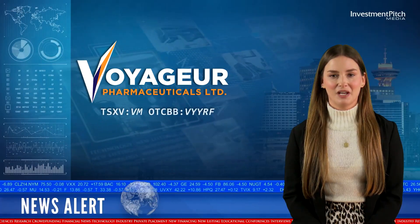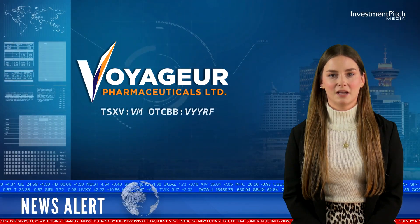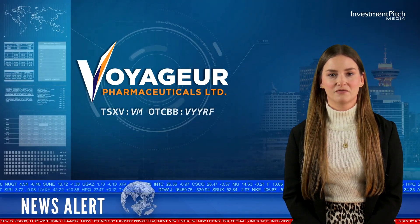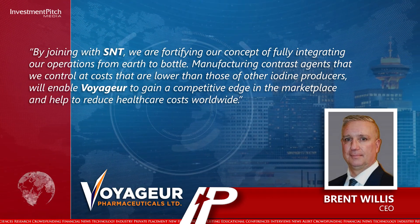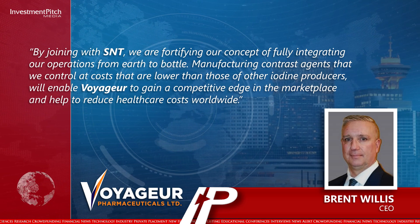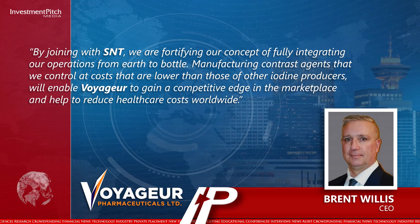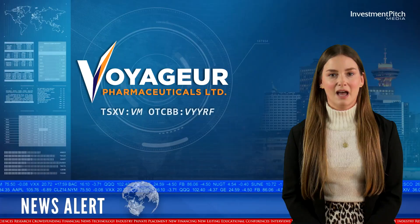Brent Willis, CEO of Voyager, stated: By joining with SMT, we are fortifying our concept of fully integrating our operations from earth to bottle. Manufacturing contrast agents that we control at costs lower than those of other iodine producers will enable Voyager to gain a competitive edge in the marketplace and help to reduce healthcare costs worldwide.